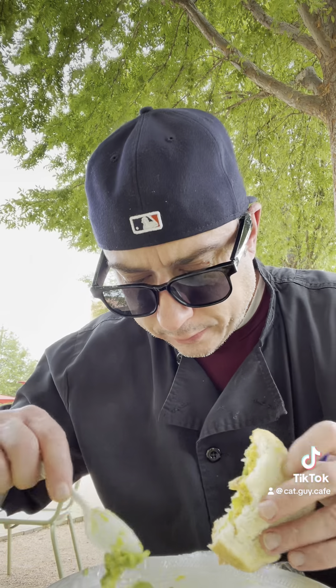One more fun pickle fact for you. George Washington, the first president — remember him? Pickle connoisseur. Loved them. Had over 200 and some odd variations of pickle. Yes, indeed.